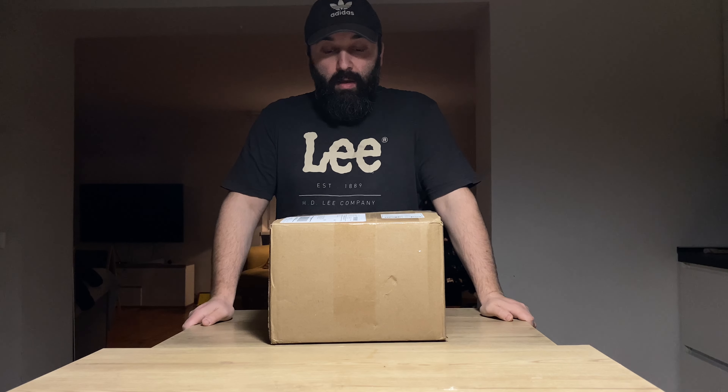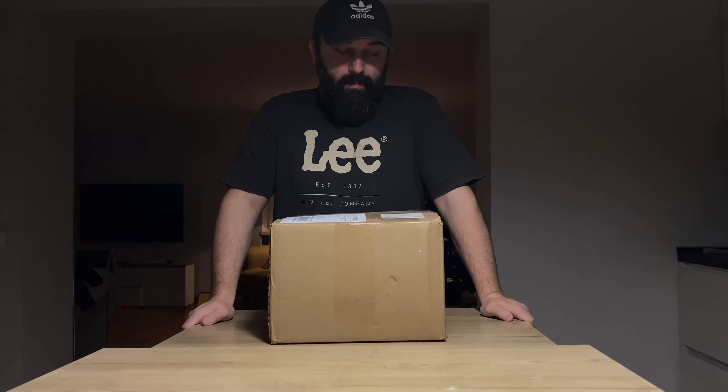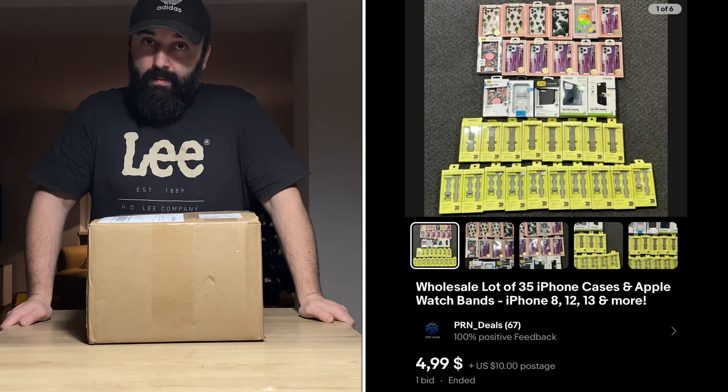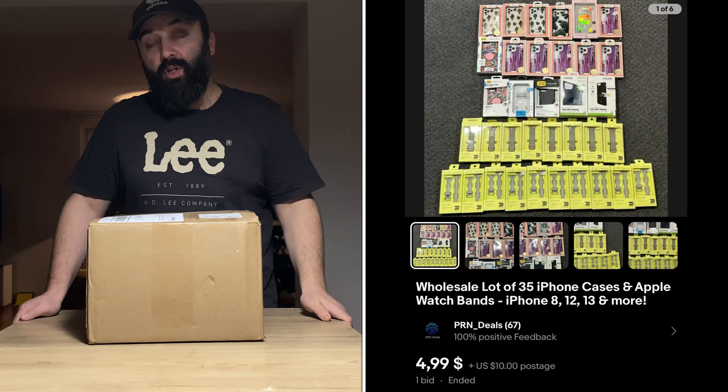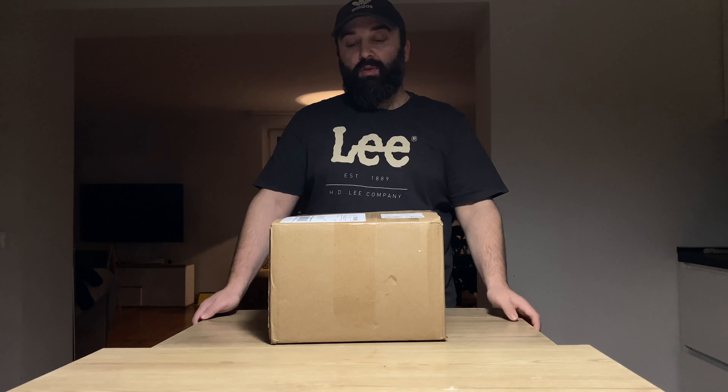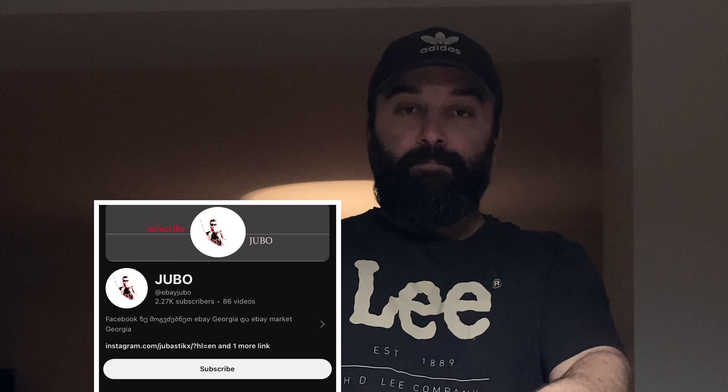I'm going to get to the 30-30. I'm going to get to the next one — the next $3, the next 500 cent. I have to get to the next one. I'll get to the next video. This birthday, everybody.